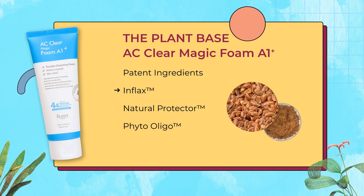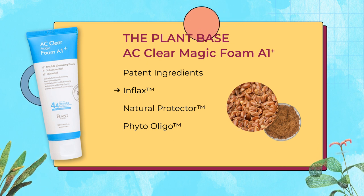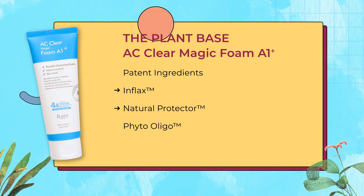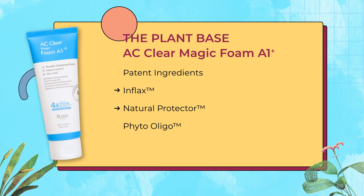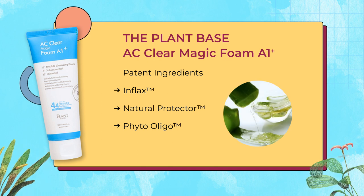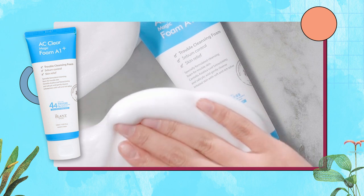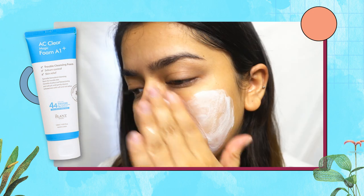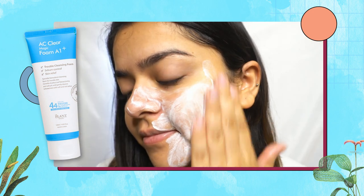It contains healthy patent ingredients from a plant base. Number one is Inflex — plant-based patent ingredients that contain natural herbal extract to help with skin irritation and relieve skin stress. It has Natural Protector Seven, a biochemical extract that controls sebum and protects skin from germs. It also contains Phyto Oligo, a plant extract from aloe vera and roots that helps to moisturize and soothe the skin. The texture of this product is very lightweight with foam.